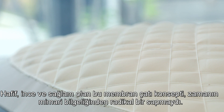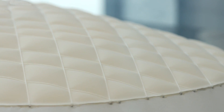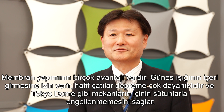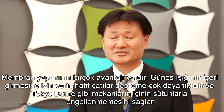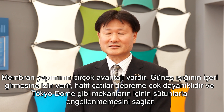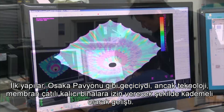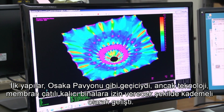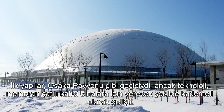This membrane roof concept was a radical departure from the architectural wisdom of the time. Membrane construction has many merits — it lets the sunlight in.